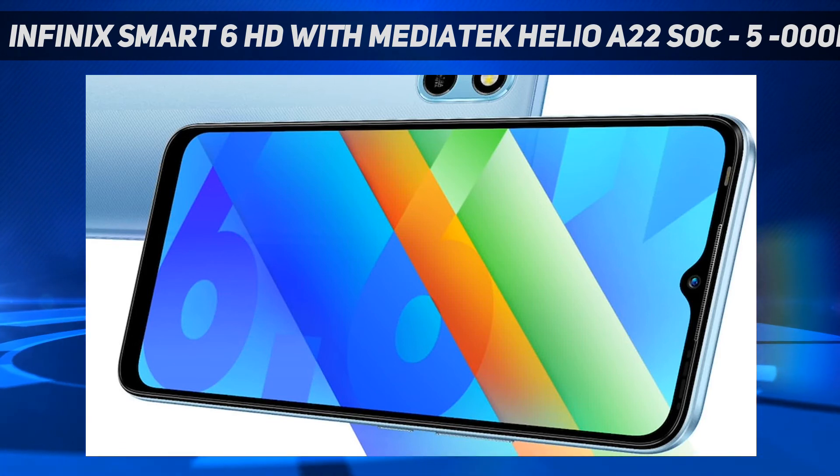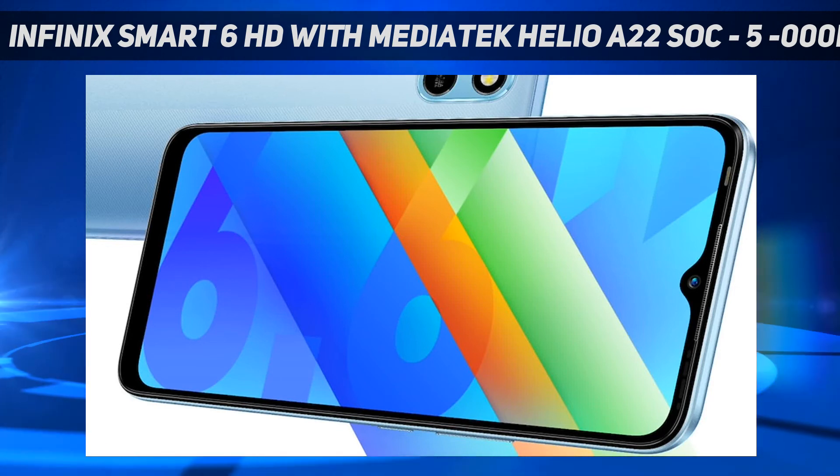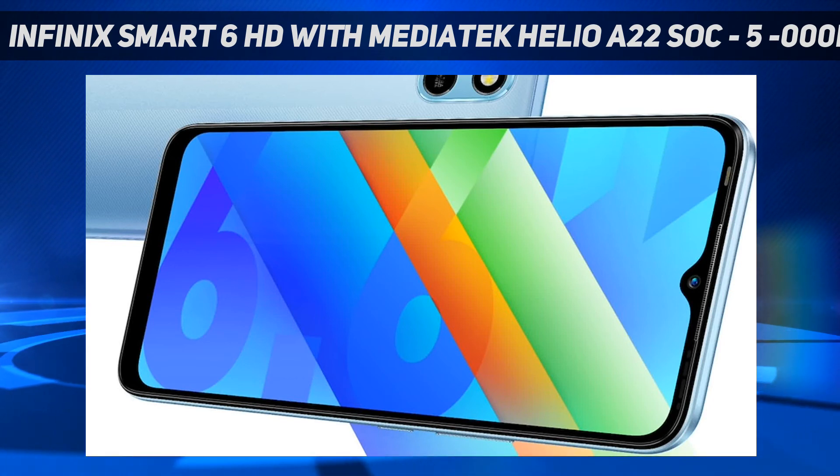For optics, the budget smartphone comes with an 8-megapixel AI rear camera with dual LED flash. On the front is a 5-megapixel camera with dual LED flash. The selfie camera supports features such as time-lapse, portrait, and wide selfie modes.